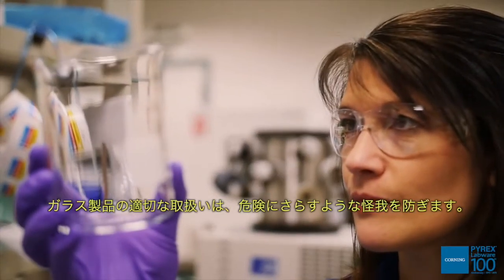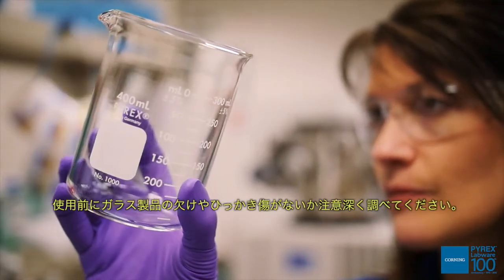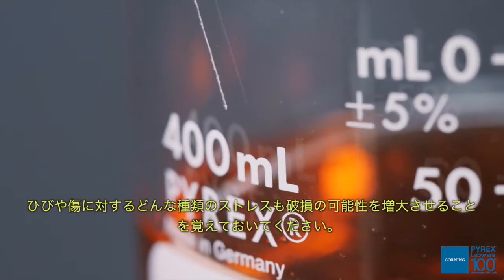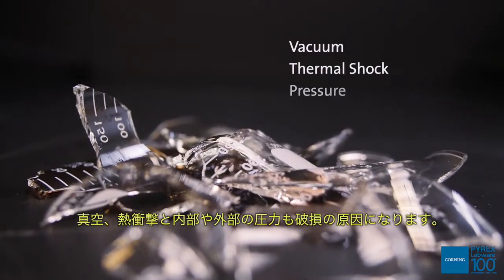Proper handling of glassware will prevent flaws that can jeopardize safety. Carefully inspect glassware for nicks and scratches before use. Any type of stress on a flaw or scratch increases the likelihood of breakage. This includes vacuum, thermal shock, and internal or external pressure.